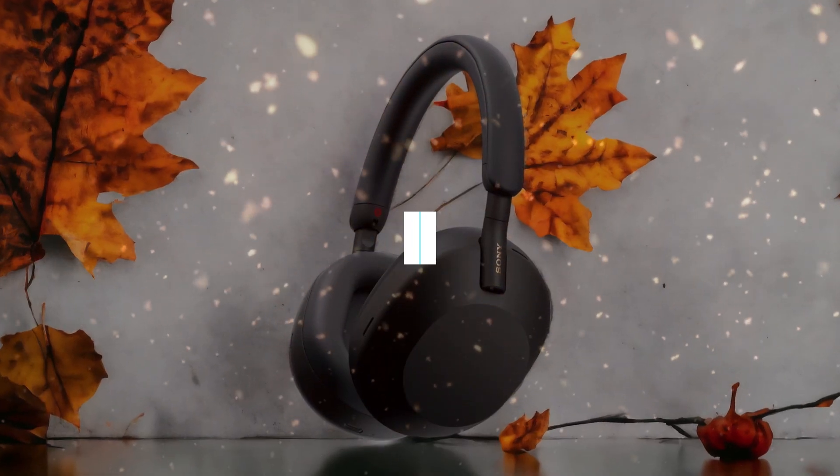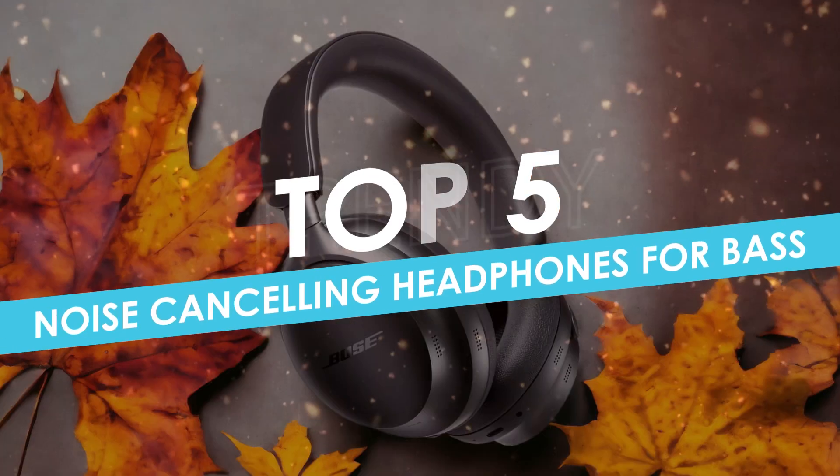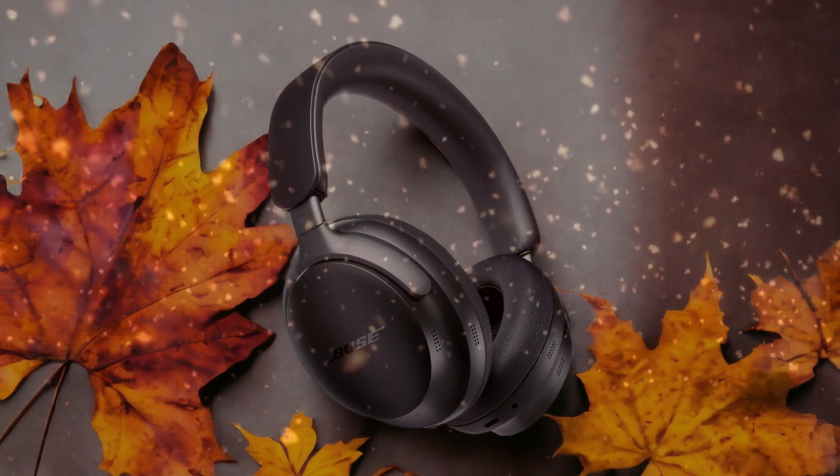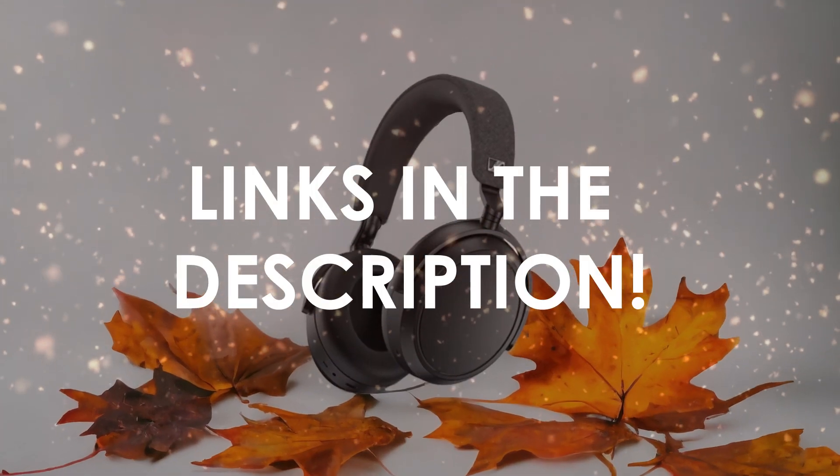In this video, I will help you find the best noise-canceling headphones for bass in 2024. Links to all the products we mention in this video will be listed in the description. Let's get started!